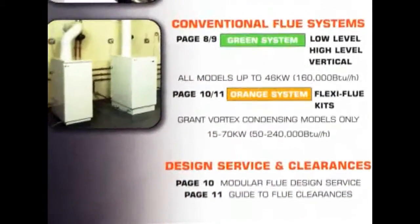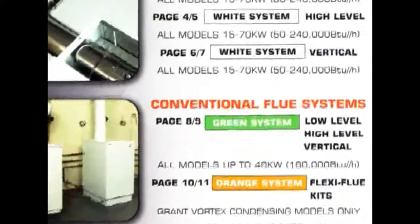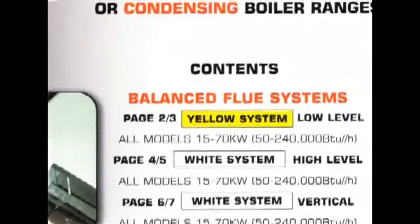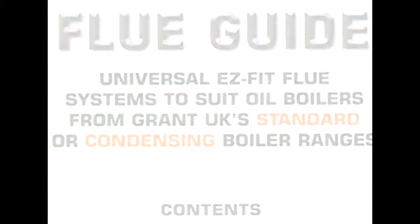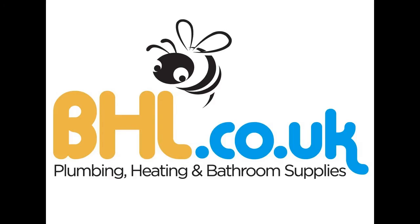Grant's colour-coding system certainly makes identification and selection easier, especially when using their fully illustrated flue guide.